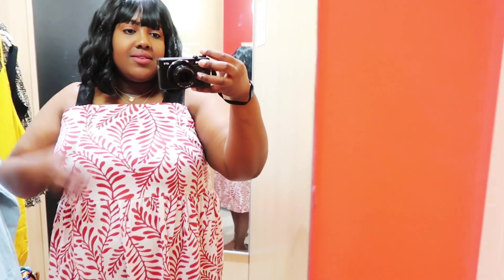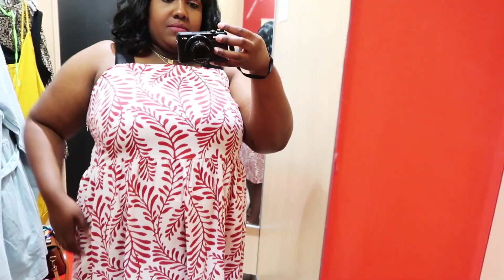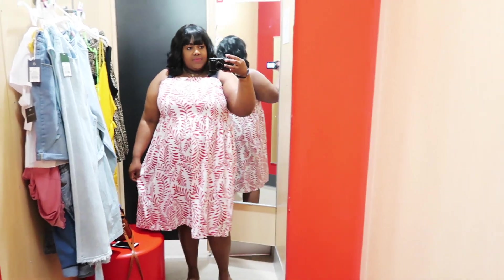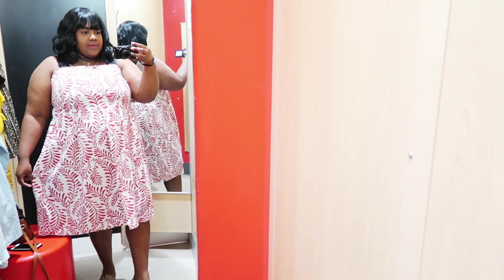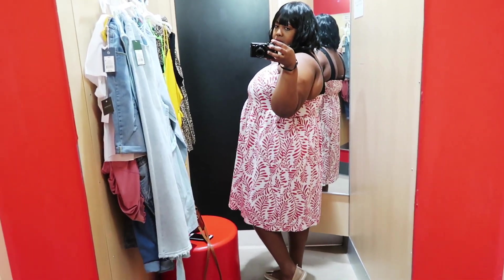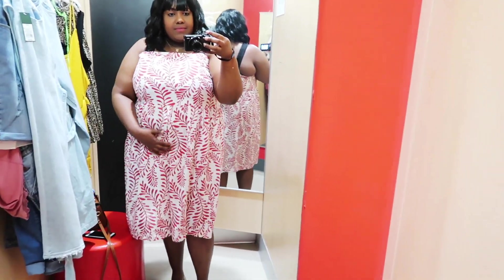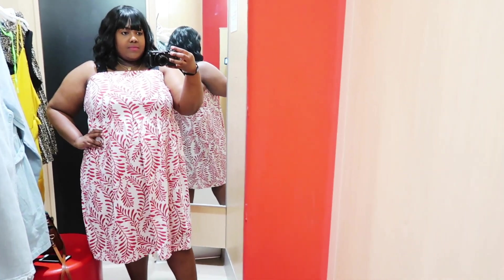This first dress that I tried on is a leaf print contrast strap midi dress. I have it on in a 2XL and the price is $39.99 — a little pricey if you ask me. The material is good but it is a little pricey. It's from the Who What Wear collection at Target. I love that it's a linen material. The material is really thick, very nice, and appropriate for the springtime. I love the shoulder contrast of black straps.